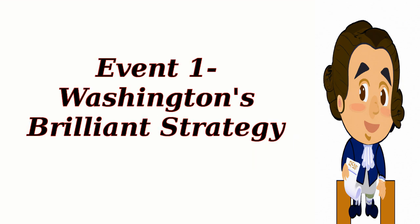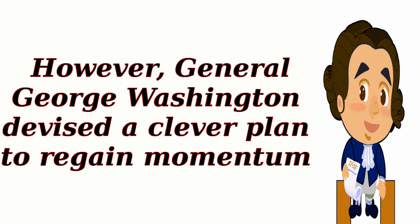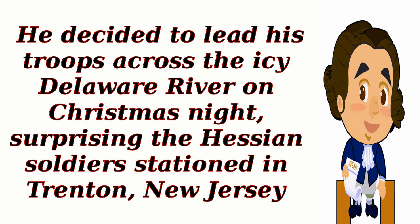Event 1: Washington's Brilliant Strategy. In December 1776, the Continental Army faced a series of defeats and suffered a setback in the Battle of Trenton. However, General George Washington devised a clever plan to regain momentum. He decided to lead his troops across the icy Delaware River on Christmas night, surprising the Hessian soldiers stationed in Trenton, New Jersey.